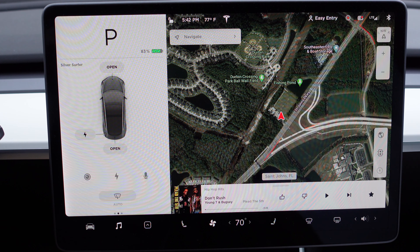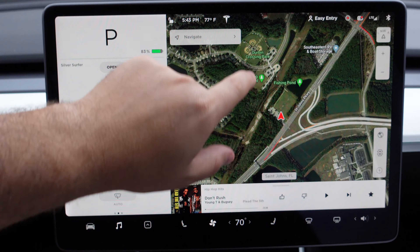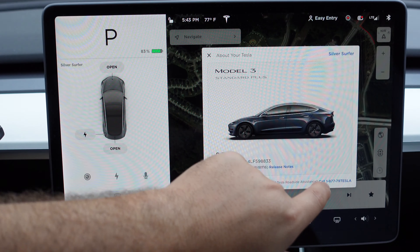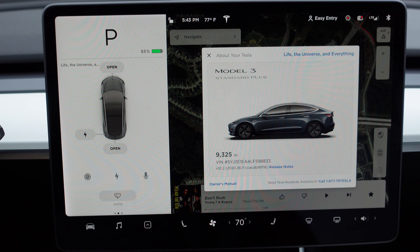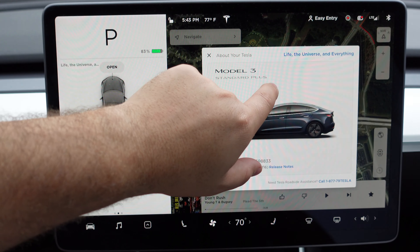Let's start with some of the more commonly known ones. The first is simply renaming your car. If you go ahead and rename your vehicle '42', this will automatically change the name to 'Life, the Universe and Everything.' 42 is meant to be the meaning of life according to a book — not the hugest Easter egg, but pretty cool nonetheless.